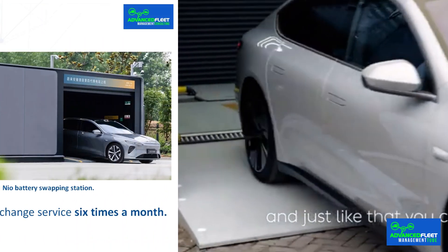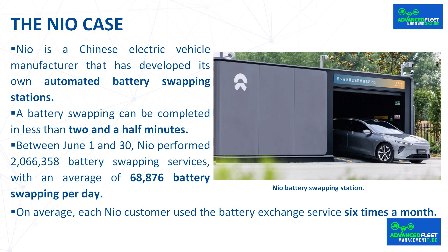The brand has begun building battery swapping stations in Europe, with 45 stations open today, 17 of which are in Germany. Between June 1st and 30th, NEO performed 2,066,358 battery swapping services, with an average of 68,800 battery swappings per day. Since its founding and until July 1st, 2024, NEO has sold 537,020 vehicles, all of them electric — nearly 70,000 trades a day every day of the month.